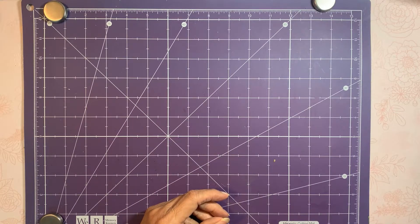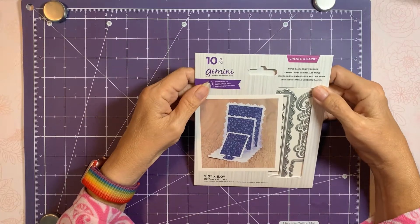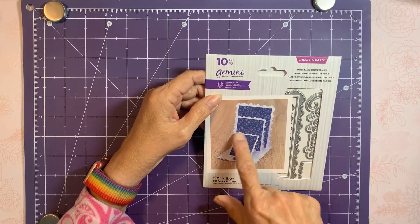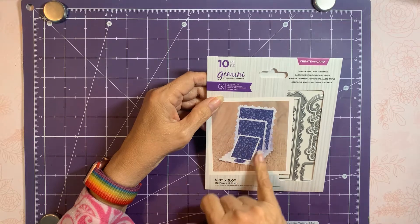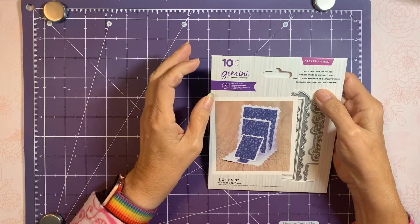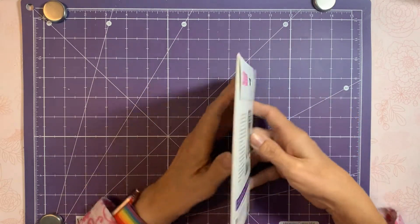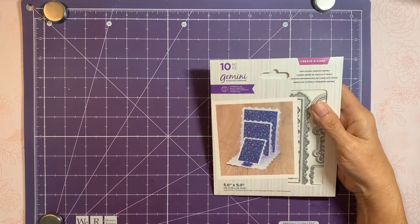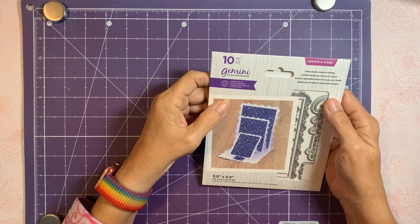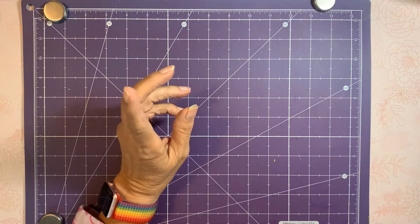Then I got an auto ship from HSN, which is the Triple Easel Ornate Frame. This is the stamp that looks like a postage stamp cut — the credit card size from Crafter's Companion. This is the first auto ship; the original two I believe were a heart and the Storybook.